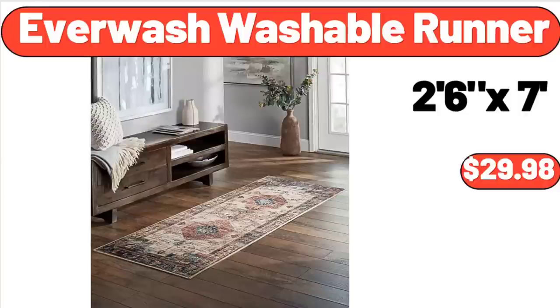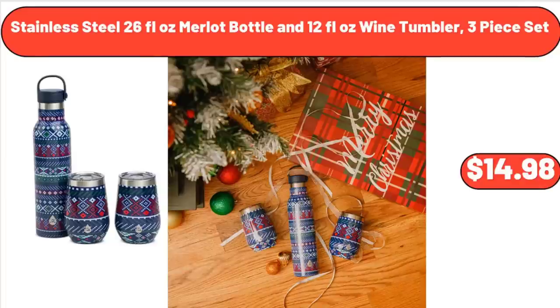EverWash Washable Runner, $29.98. Stainless Steel 26 Fluid Ounces Merlot Bottle and 12 Fluid Ounces Wine Tumbler, 3-Piece Set, $14.98.